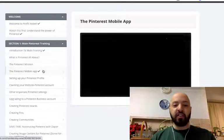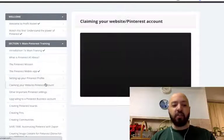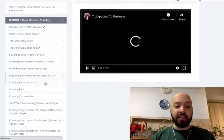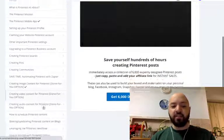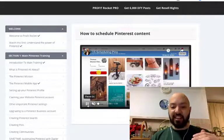You're going to get an overview. You're going to learn about the mission, the mobile app, setting up your profile, claiming your website, other Pinterest settings, setting up a Pinterest business account, creating pins, saving time with automation, creating image content, creating video content, how to share your content. There is so much in here, guys.